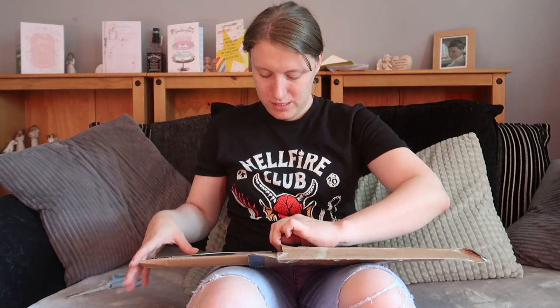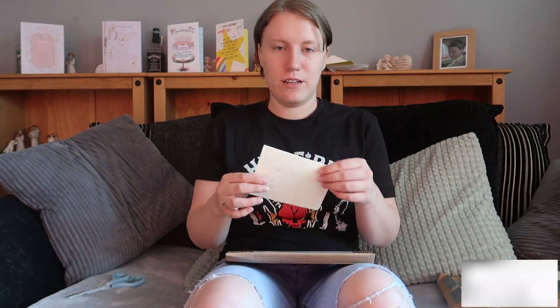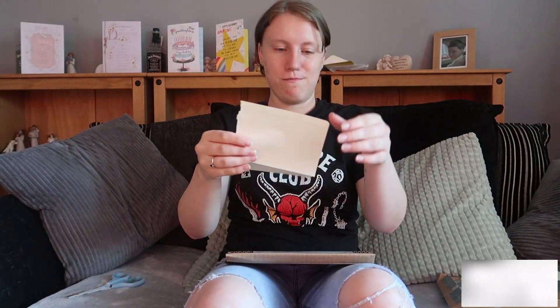So there is the note. I can't show you the full parcel because it's got addresses on both sides, so let's have a read of the note. Dear Meg, here are the items I promised to help grow your collection. Keep up the great work on your channel. From Anthony and Tom the cat. Aww, I love kitty cats.